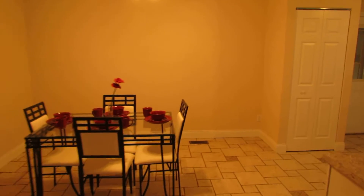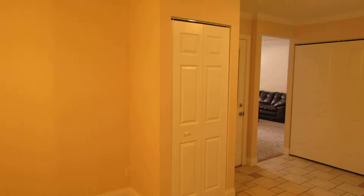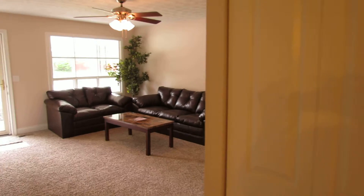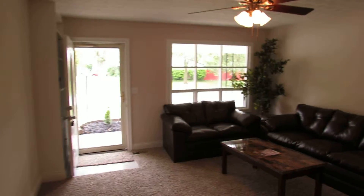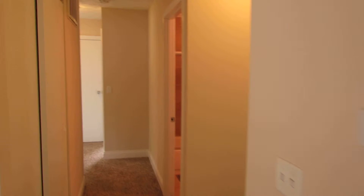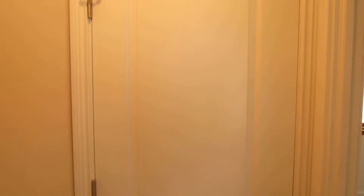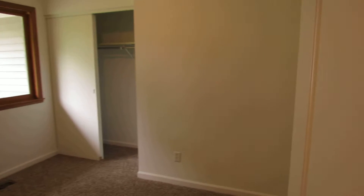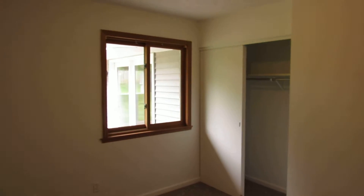We are not counting this as a bedroom. Sliding back through the kitchen and the pantry, back into the living room, now we head down the hall. Got a closet on the left and a closet on the right. Bedroom number one — window looks back out onto the patio.